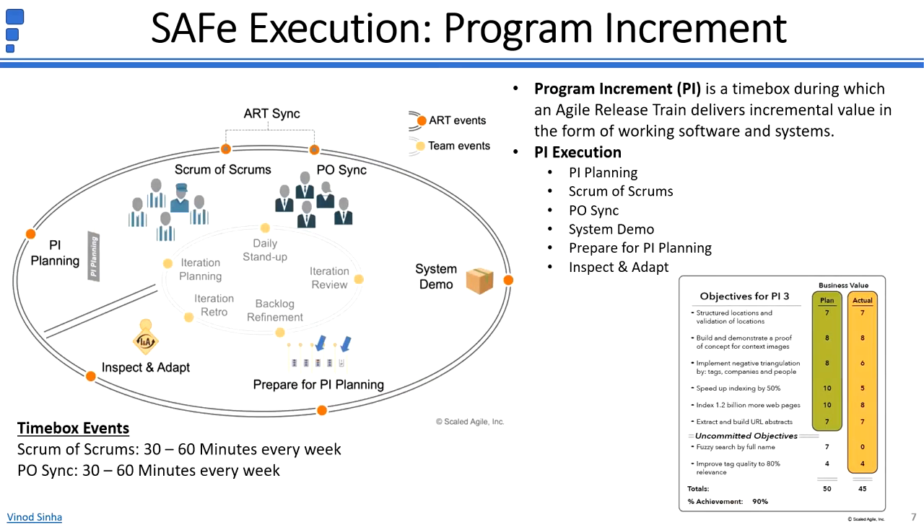A program increment, 8 to 12 weeks long, starts with PI Planning, which is so critical in SAFe that it is said you are not doing SAFe if you are not holding PI Planning events regularly, that is every 8 to 12 weeks. This is a 2-day event with a set agenda during which PI objectives are determined. The Release Train Engineer, also known as Chief Scrum Master, holds a weekly synchronization meeting. Similarly, product owners hold a weekly synchronization meeting for aligning the solution their Agile teams are designing and developing. System Demo provides working software in an integrated environment. After the demo, work for the next PI Planning starts. Inspect and Adapt includes system demo, quantitative and qualitative measurement, and a retrospective and problem-solving workshop.